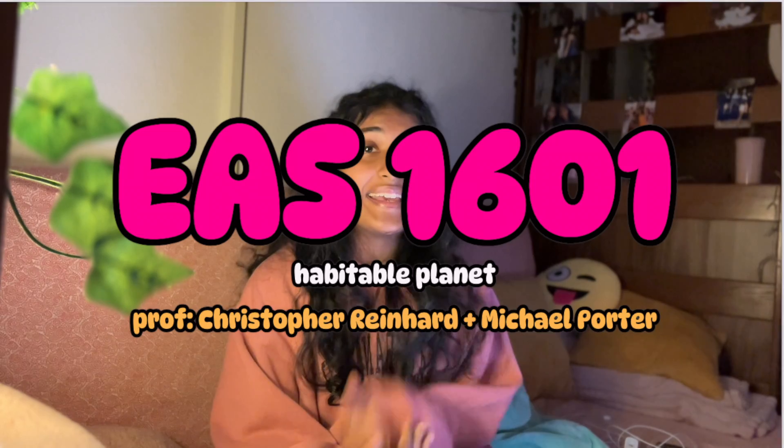On the contrary, I hated my EAS 1601 class with Professor Michael Porter and Professor Christopher Reinhardt. I did not enjoy this class one bit. I took it thinking environmental science was going to be easy — it was called Habitable Planet and I love anything planet-based: astronomy, the sky, the stars, outer space. I wanted to be an astronaut when I was a kid. I went into this class excited to learn about outer space and aliens and all of that. The class was really interesting — I will give it that. However, you gotta be in the class, and I'll tell you why.